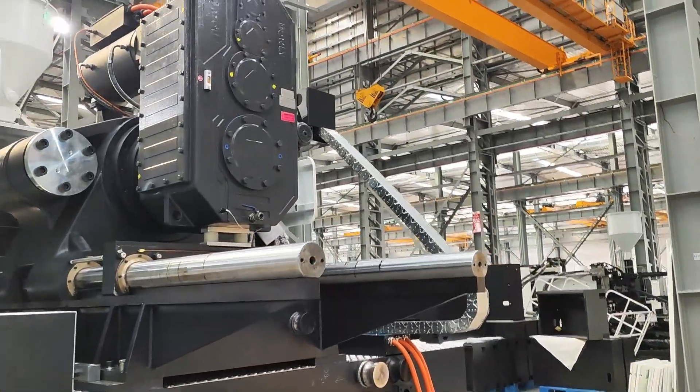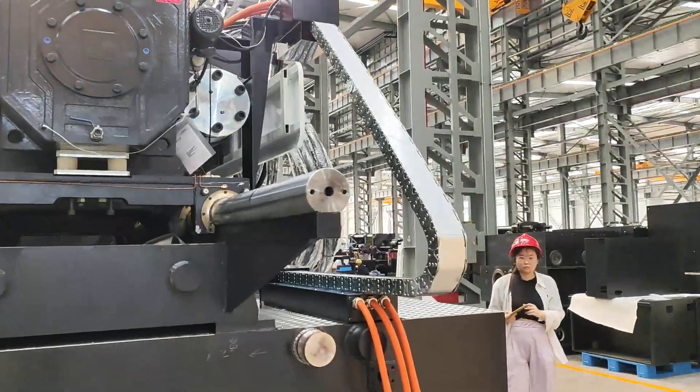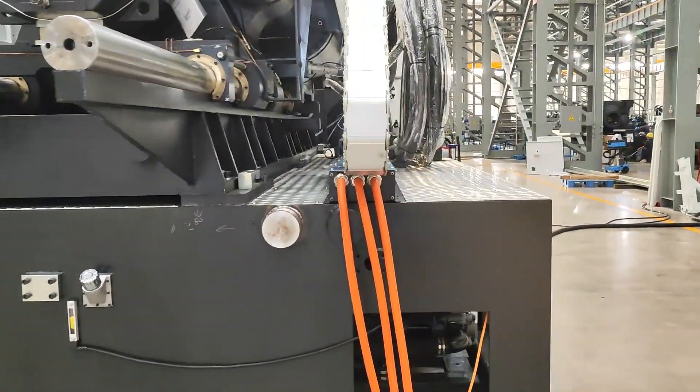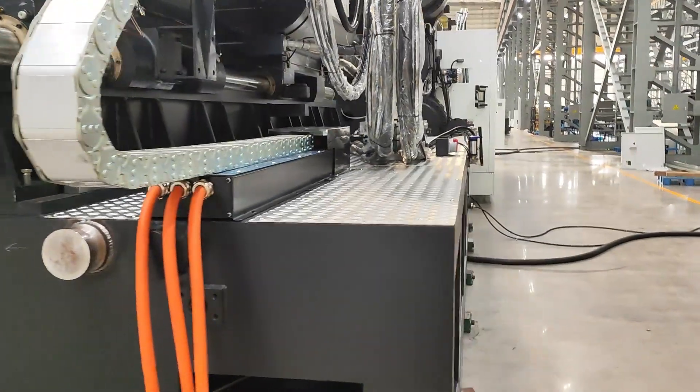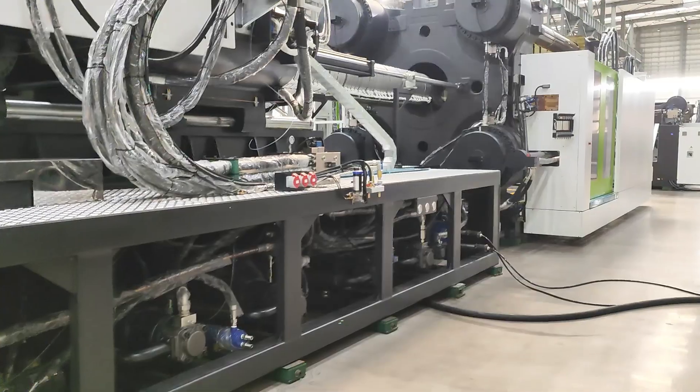Equipped with advanced Dauben control systems, this machine ensures precise injection and clamping, providing consistent quality in every production cycle. The servo-driven hydraulics enhance energy efficiency and accuracy.